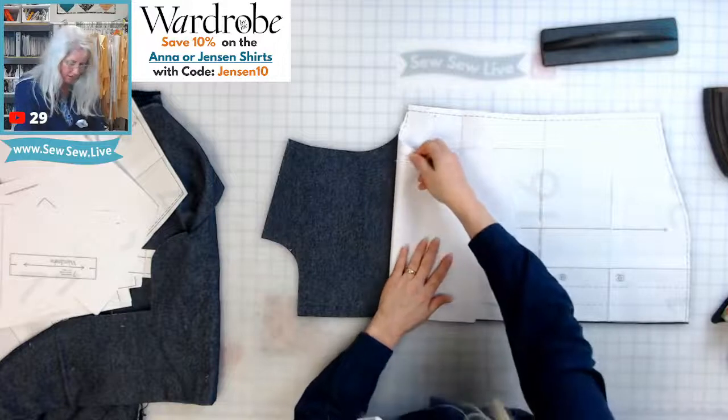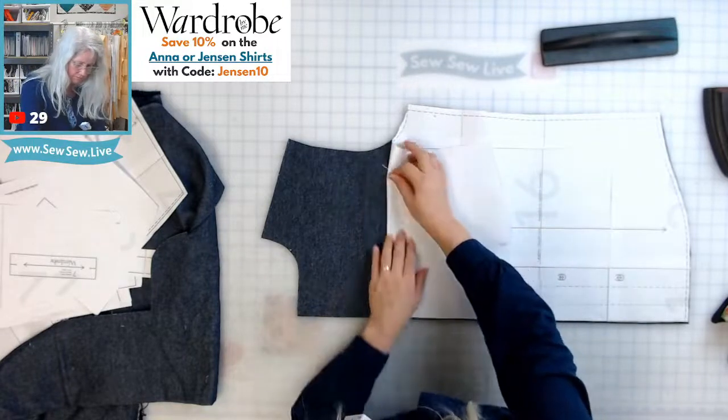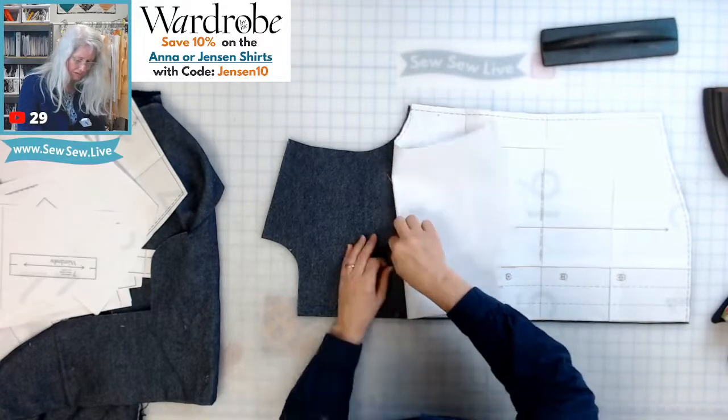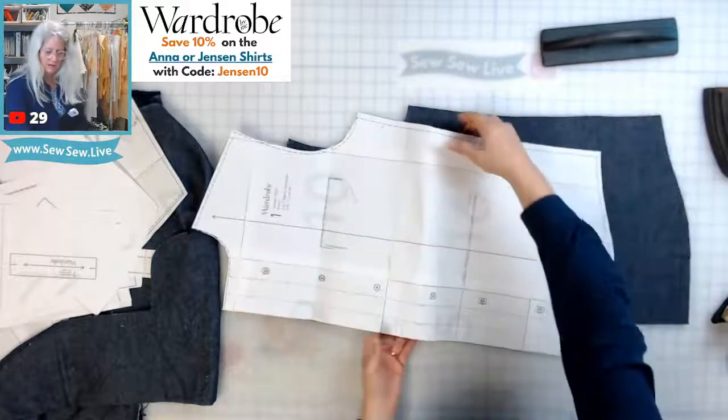Let's mark the pocket. I'm going to do a quick mark because I need to decide which is my right and wrong side of the fabric.